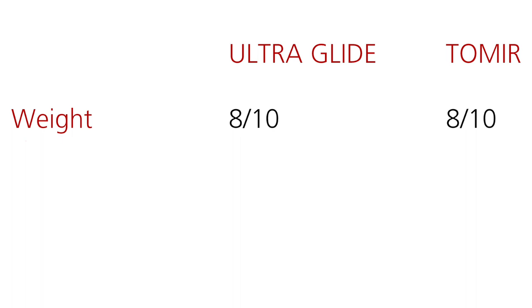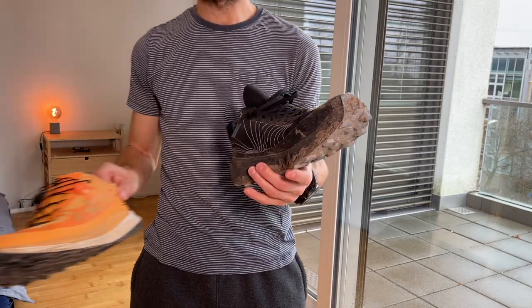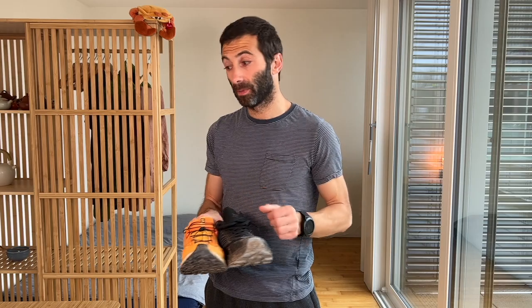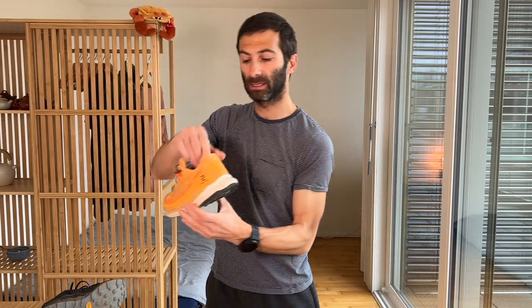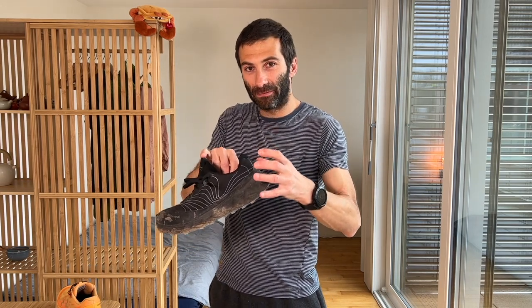Next up is FIT — how the shoe fits on your foot. Starting from the toe box, they are fairly large on both shoes with no real difference. You have enough space and won't feel any pressure points in the front of the foot. Looking at the heel cap, it is quite firm on the Salomon so the foot stays firm in the back, but it's definitely better on the NORMAL — it really grabs my heel very firmly and feels a little bit more stable than the ULTRA GLIDE.